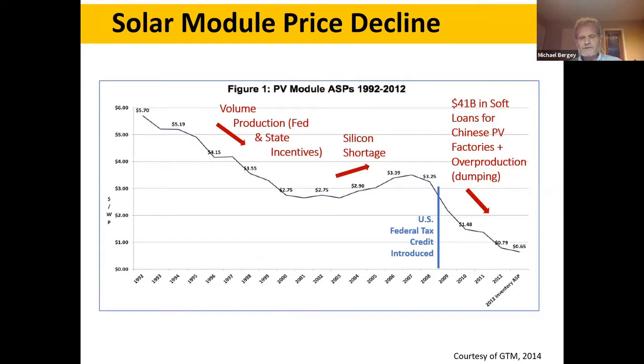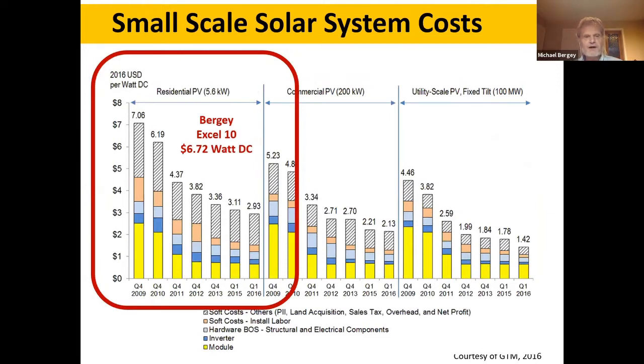Starting in about 2008, the Chinese government put over $40 billion in soft loans into Chinese solar module factories. Those factories overproduced the market and dumped product even below their cost for a number of years. The result was a very rapid decline in solar costs, which is great for the world, great for the environment, great for the solar business, but not so good for the small wind business. At the small scale, customers connected to the grid are choosing either solar or wind, not both, so we lost our competitive advantage.